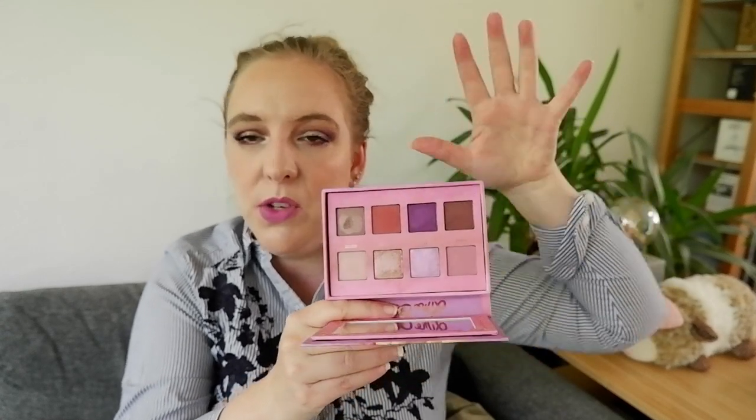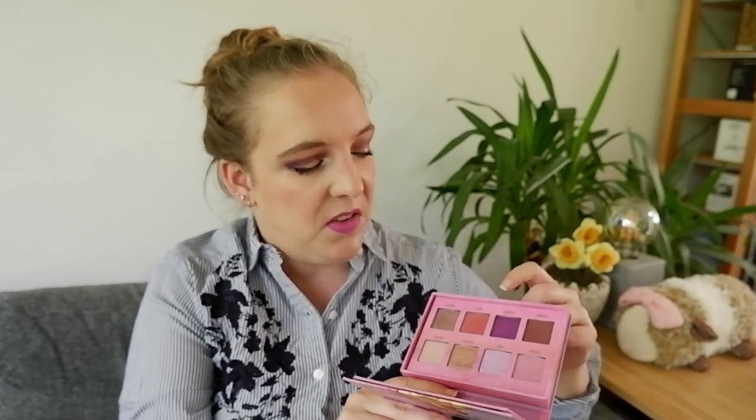Also towards the bottom at number 11, but for similar reasons to the Catrice, is the Lime Crime Venus 3. It's another one of those palettes that kind of tricks you into thinking it could be a purple palette, and you do get purples inside that are really, really pretty. But this palette suffers from a lot of neutrals with just a pop of purple. Combining, for instance, the coral with the purples is a winning look whenever I use this palette, but it's just not all that purple, which is why it's going towards the bottom.